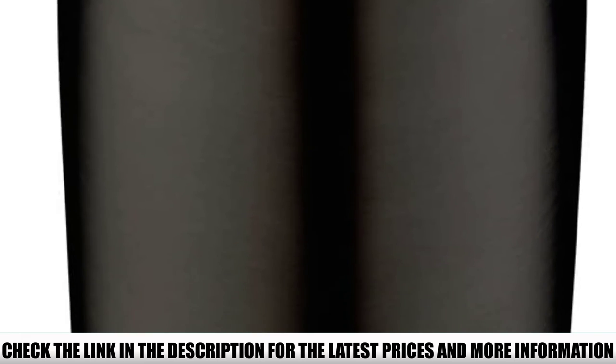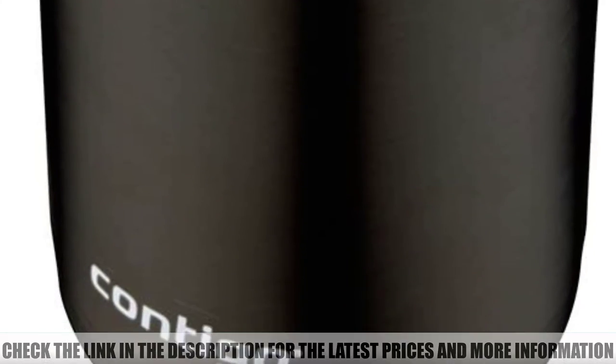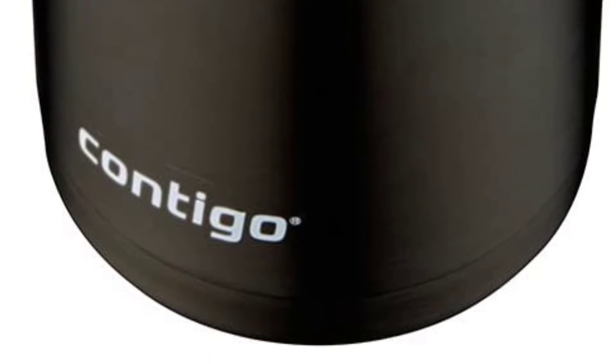The lid locks with a simple push of a button, so even if you knock it over, there's no way it will spill a single drop of coffee.